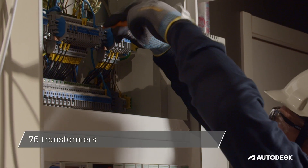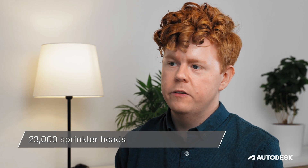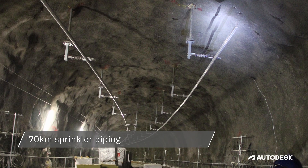We are talking about 76 transformers, 228 UPSs, and 20,000 lighting fixtures, 23,000 sprinkler heads and 70 km of sprinkler piping.